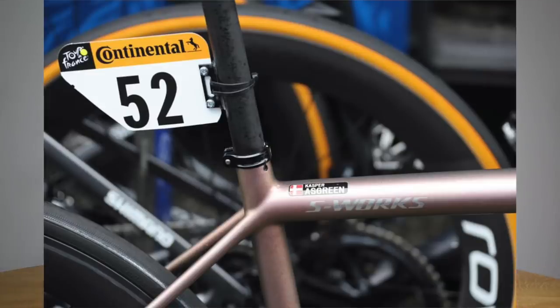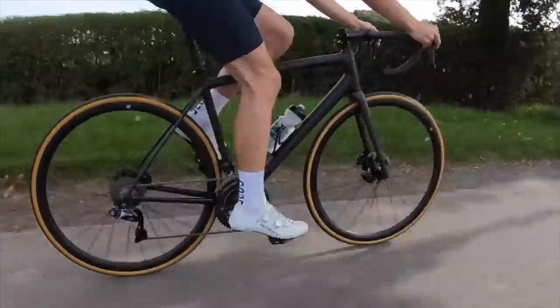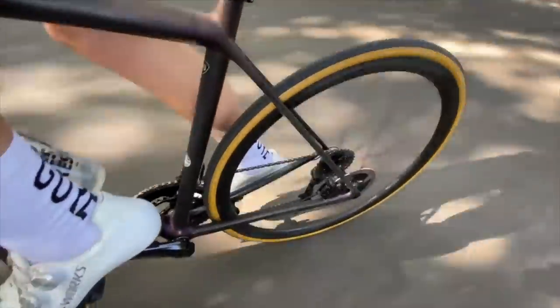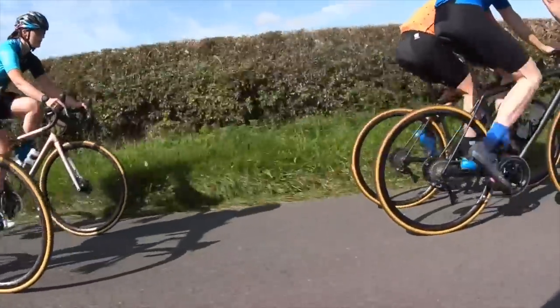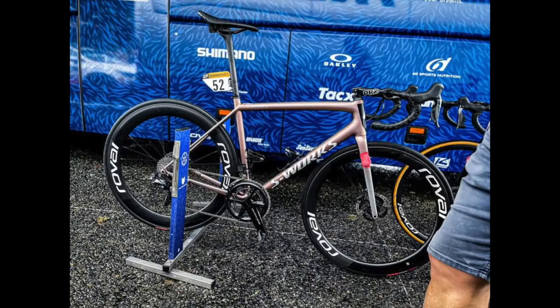I totally get that — I've ridden both bikes and the Aethos in my mind is much smoother and a much nicer ride quality than the Tarmac. The Tarmac is quite firm, quite edgy, clearly built for speed — and clearly a faster bike than the Aethos when aerodynamics become a factor. But for ride smoothness, the Aethos is up there as one of the best high-end bespoke carbon frames I've ridden. It's just strange to hear a pro talking about a preference for comfort when for years pros just wanted stiffer and stiffer. Quite surprising and refreshing, really.